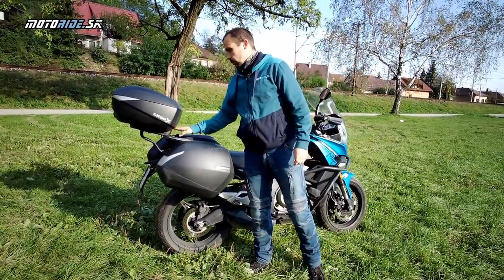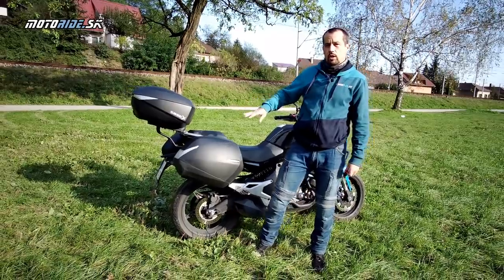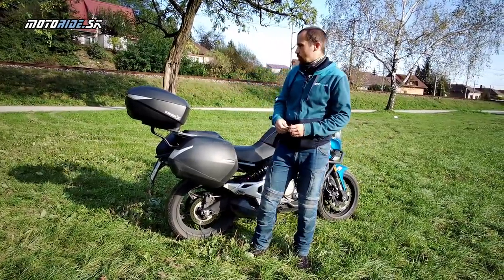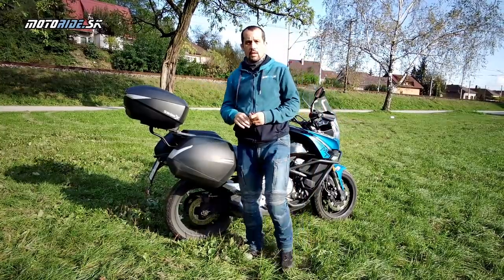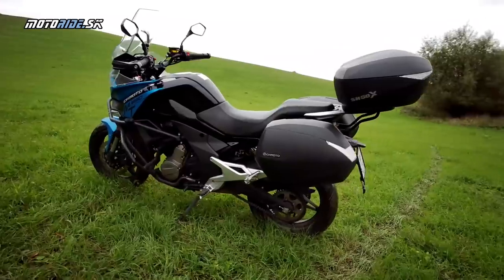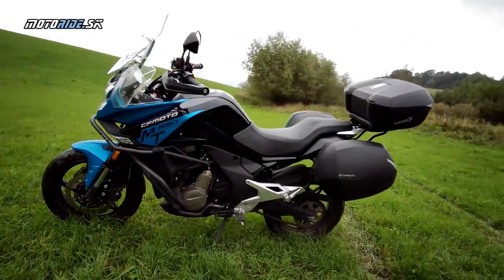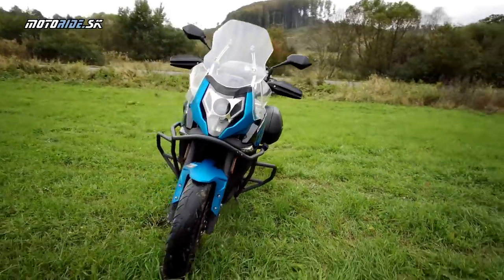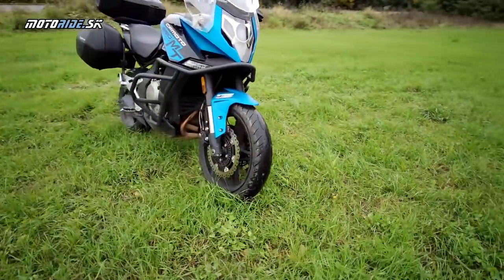As for the rear luggage rack, it costs 110 euro and you can fit whatever top case you want. This particular one is also a SHAD case, but various other types are available. The side cases, being from the manufacturer, also carry the manufacturer's logo. This fully equipped bike has been riding, functioning, and demonstrating itself for one year.